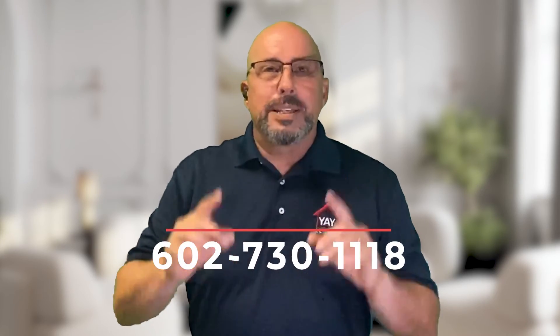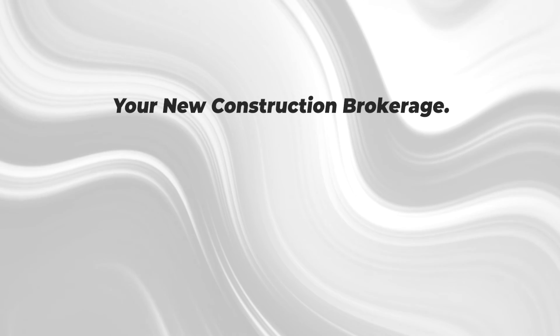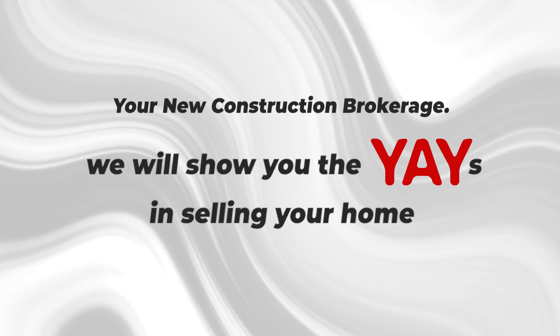These tips will help your home sell faster and for the amount of money that you deserve. For more information, feel free to call 602-730-1118 and ask for Gregory. Gregory Victor, Yay Realty — your new construction broker. We will show you the yays in selling your home. Thank you.